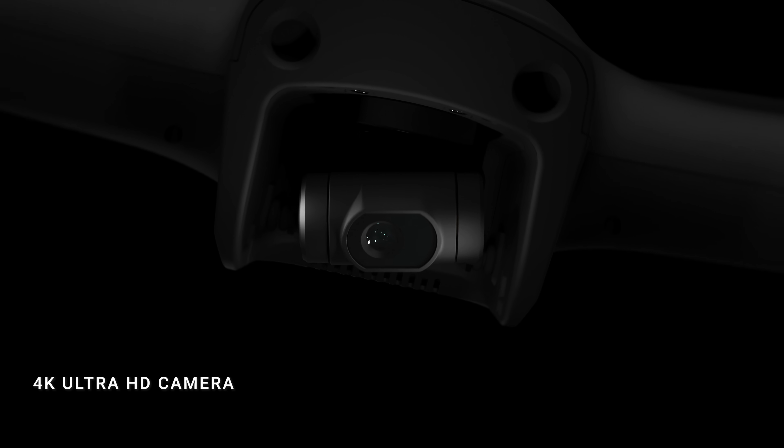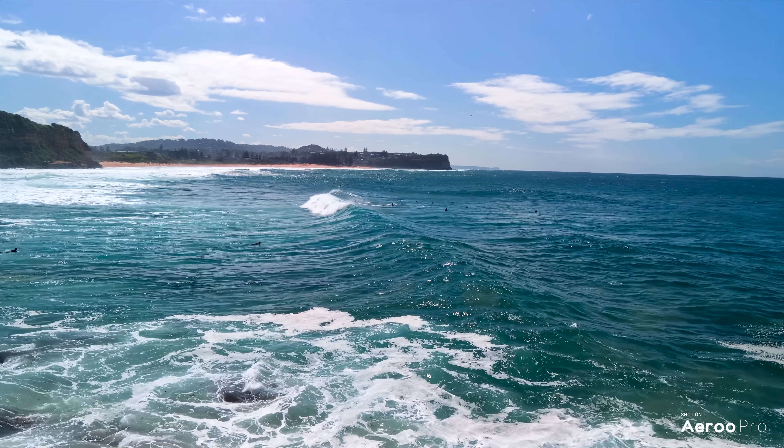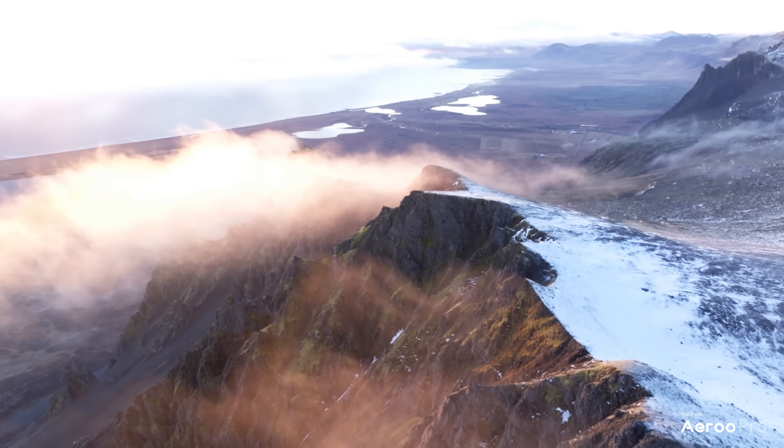With its 4K ultra high definition camera on a three axis gimbal, you can capture every moment in stunning vibrant detail.